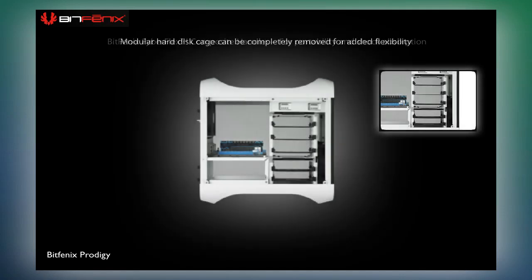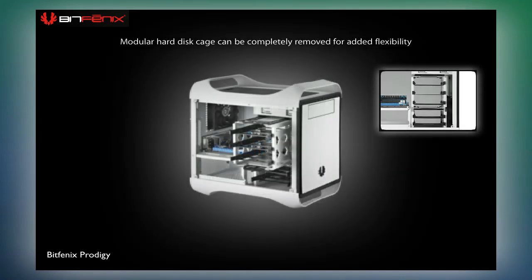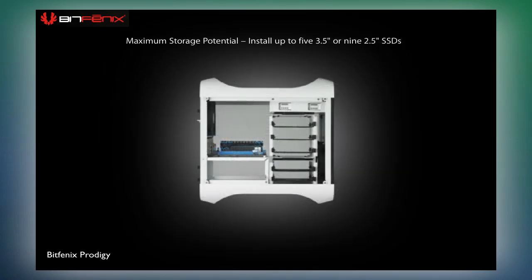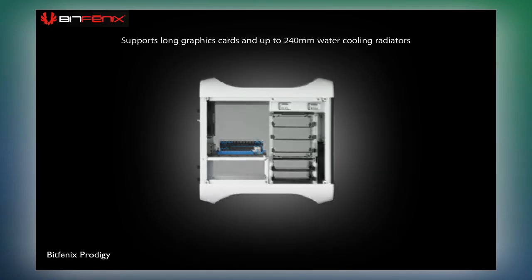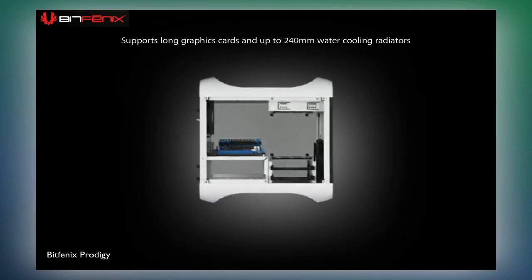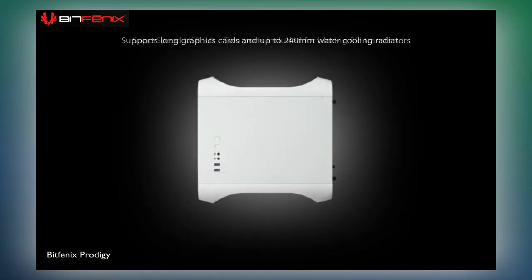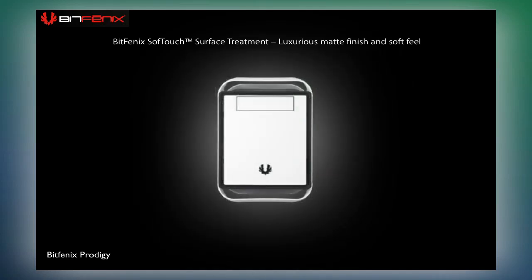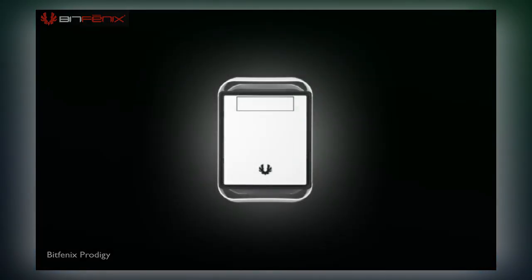The spacious internals give you the flexibility to install up to 5 3.5" hard disks, or no less than 9 SSDs. The modular flex cage can also be removed entirely to fit long graphics cards and water cooling radiators up to 240mm in length. With two USB 3.0 ports, filtered intakes, and proprietary Bitfenix soft touch surface treatment, the Prodigy is the compact case with no compromises.